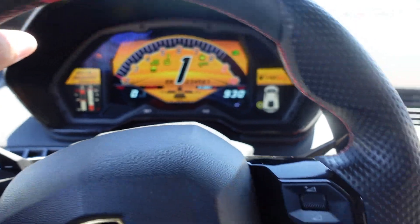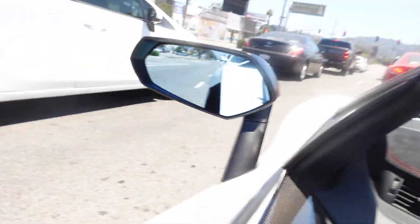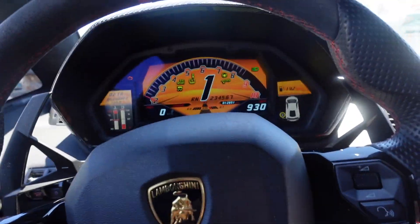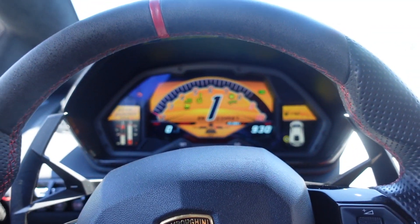We're gonna go do a photo shoot with it. Make sure to hit that subscribe and like button, turn on the notifications, follow me on Instagram. It's a V12 Aventador SV, the paint is like a matte white. This thing is insane — one of my favorite cars out there.